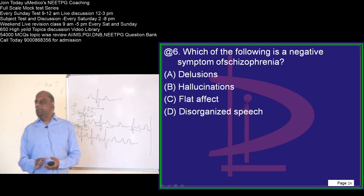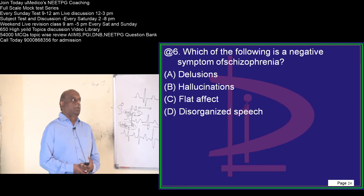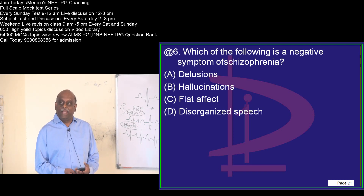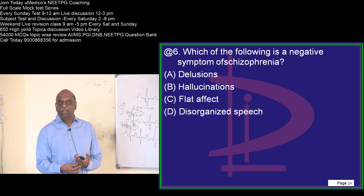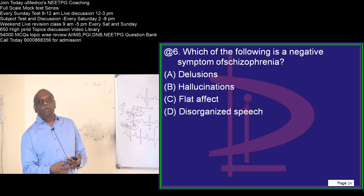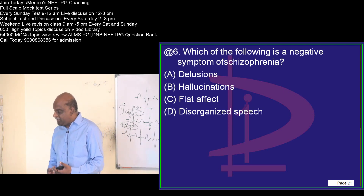This is a serious question, doctor. If you answer this wrong, go back to the Umedico app, video library, psychiatry, schizophrenia topic — discussion is there. You have to revise at least 30 to 45 minutes. Video is there on the Umedico app. Shoot your answer, doctor.